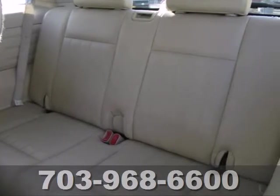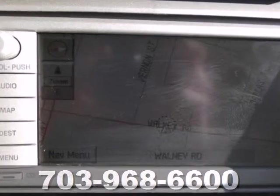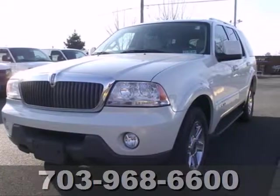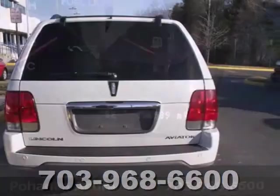Everyone will be feeling relaxed in their power leather seats while the interior climate is automatically controlled for constant comfort. Multiple airbags, anti-lock brakes, and anti-roll bars come standard to protect those you care about.